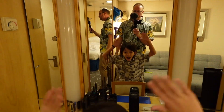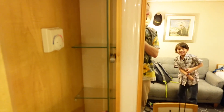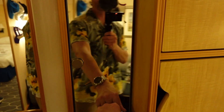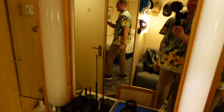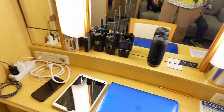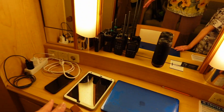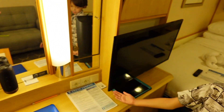Let's talk about the vanity. You do have storage on each side with one, two, three, four shelves, and another one on this side as well. There's a large mirror with a light up top so you can get ready.